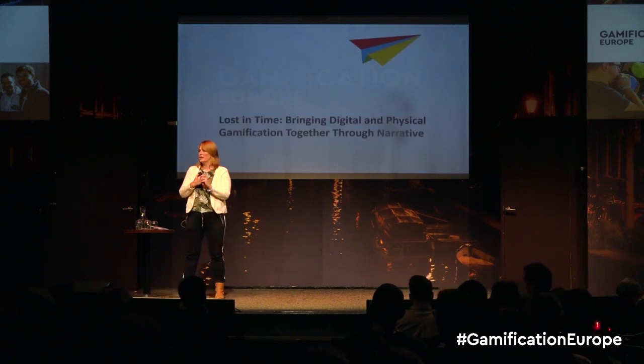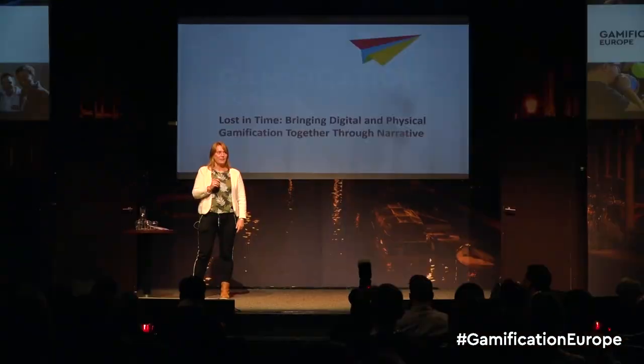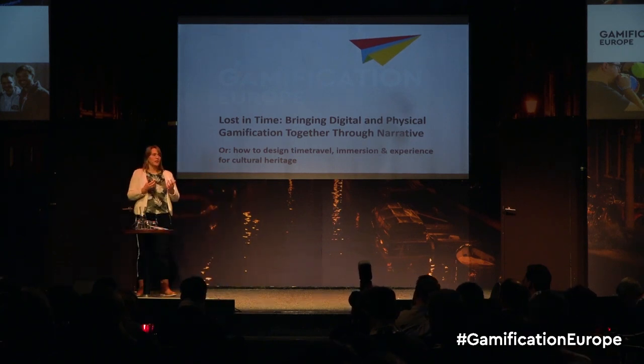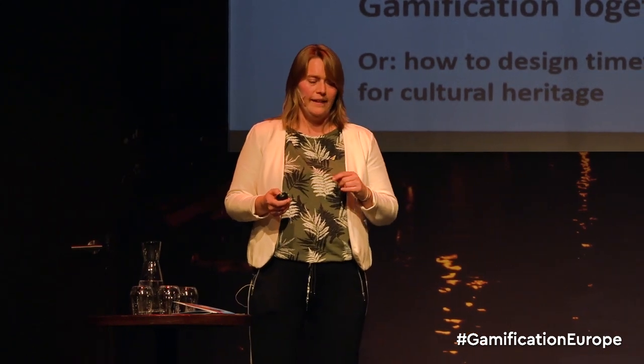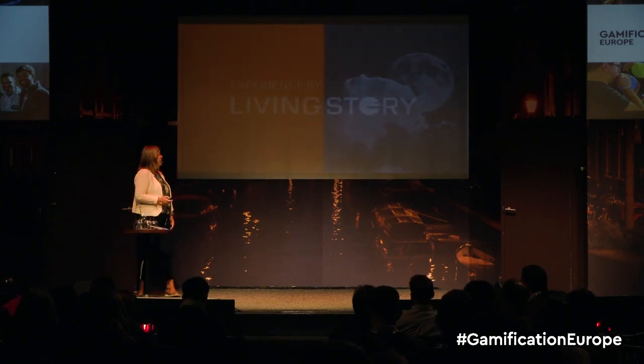Today, I'm going to revisit one of our designs, which is called Lost in Time. It's already from 2010, I think, so it's very nice when someone asks you for a case study to show how you design such a thing — it makes you revisit what you made before, and it also gives you some learnings for yourself again. This is also a story about how to design time travel and immersion, engagement of people into cultural heritage, which is a typical topic we work on a lot, mostly in our company, Living Story.